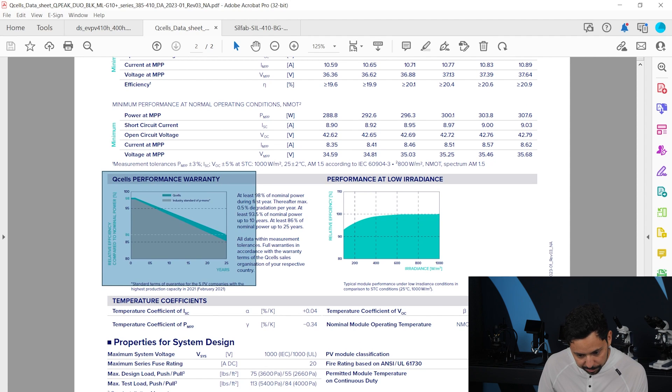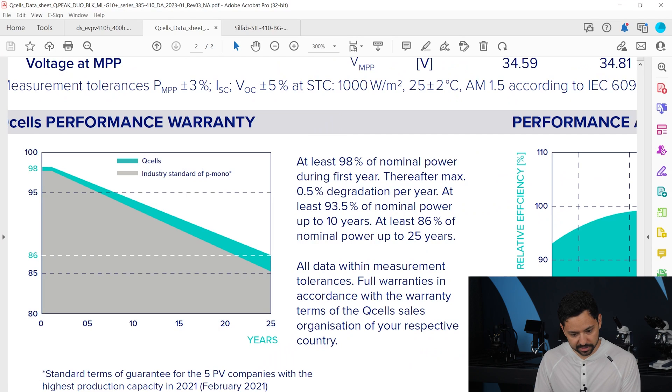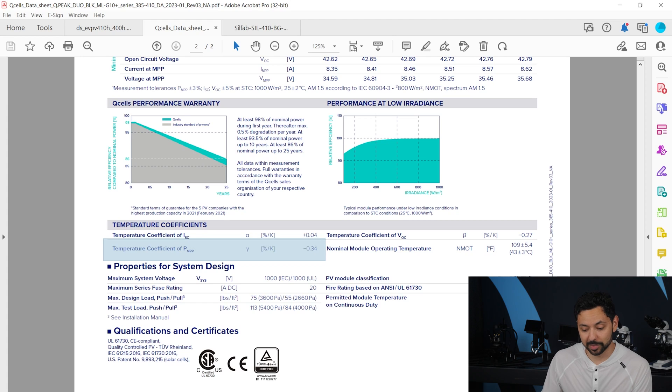The degradation rate warranty is right here. You can zoom in and see that at year 25 it is at 86% efficiency — this is also a linear degradation rate warranty, so at around year eight it's going to be at 95%. And the temperature coefficient is right here at standard test conditions.